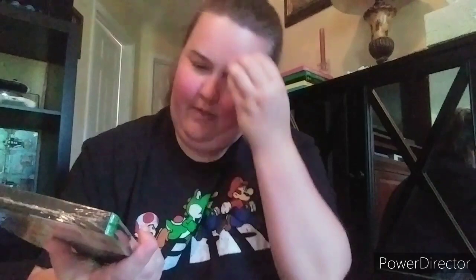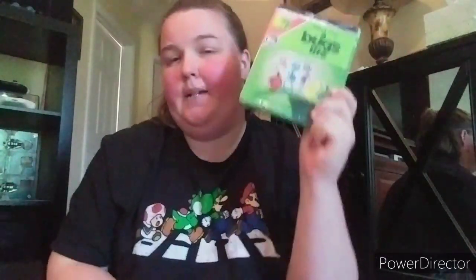Next one is A Bug's Life - I grew up watching this on VHS. Not a better Pixar movie - it's incredible. This is probably in my top 10 favorite Pixar movies of all time. It was an earlier one from around '95 - actually the same year as Toy Story, which was the very first Pixar.